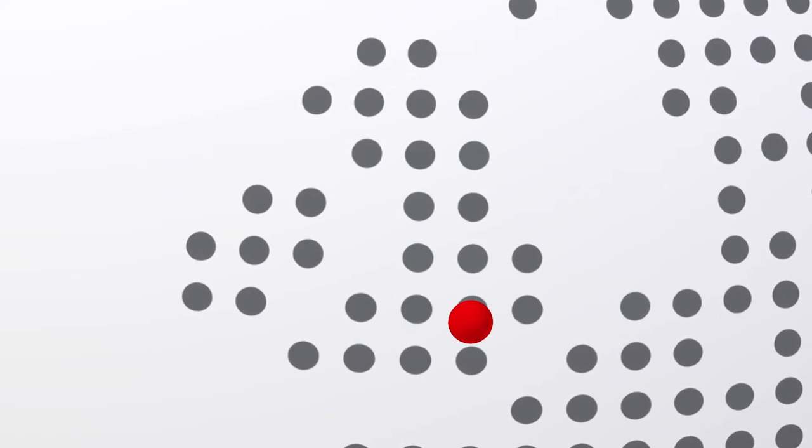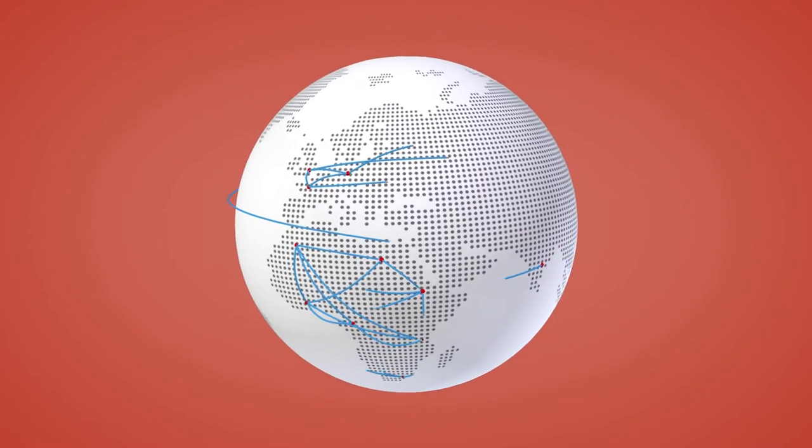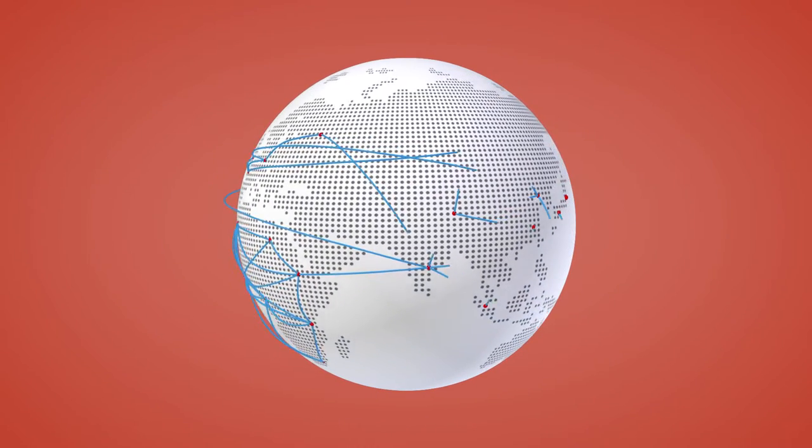In the Roman times, commodities and food products doubled in price every 100km. Today we transport, source, manufacture, procure and retail products from all corners of the world, thousands of miles away.